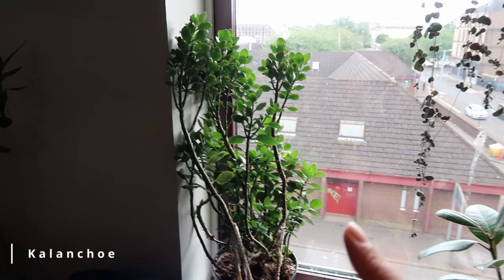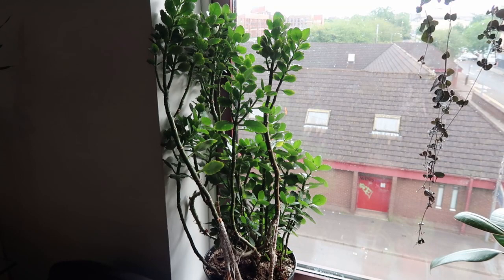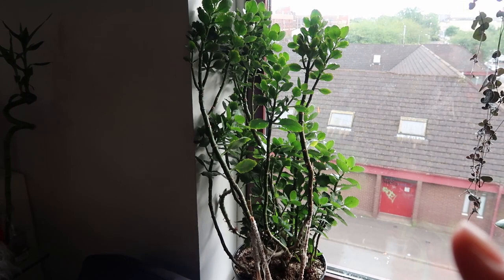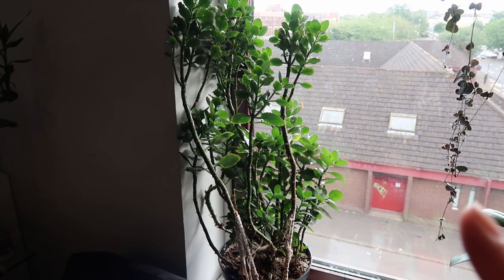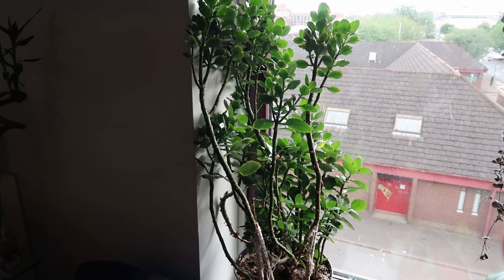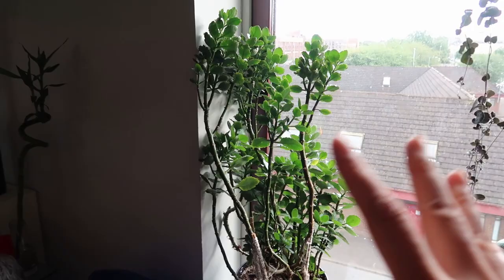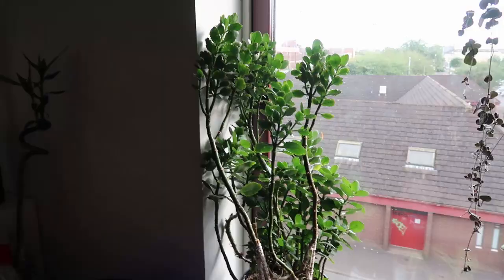I've had this kalanchoe for four years now. It has been through a lot — at the beginning it almost died because I forgot to water it for so long, then I over-watered it and it got root rot. My fiancé saved it and it grew so much, but I trimmed a lot of it off because it started to get a very bad infection. It still looks like a bush. Next to this are my cacti.